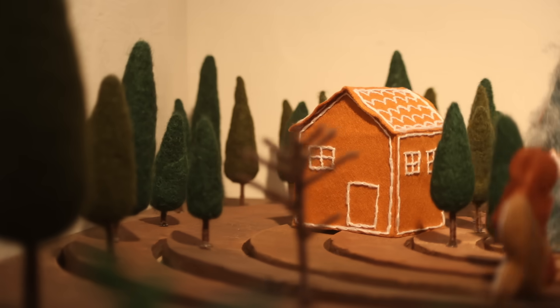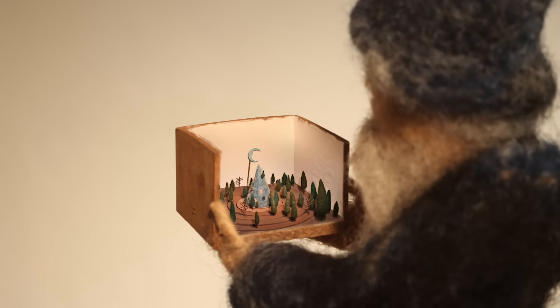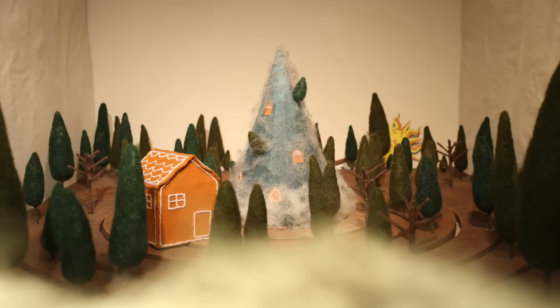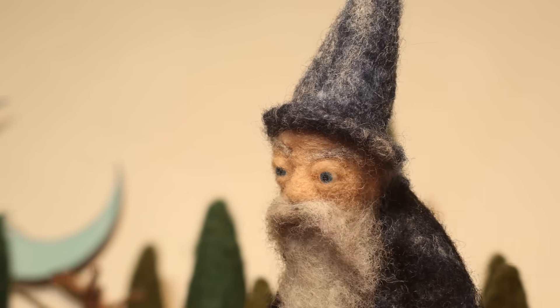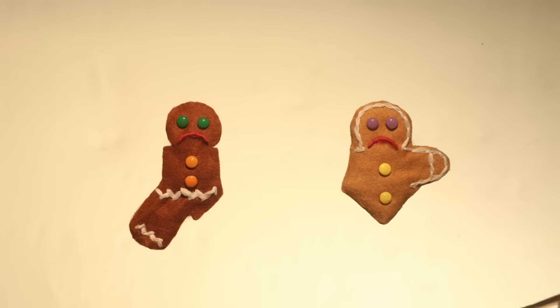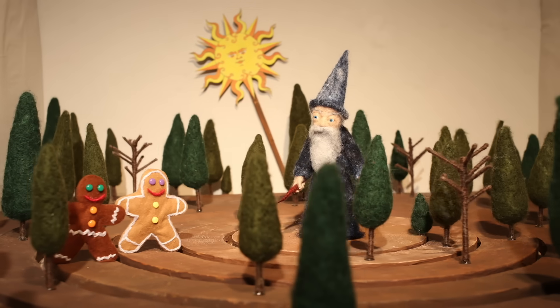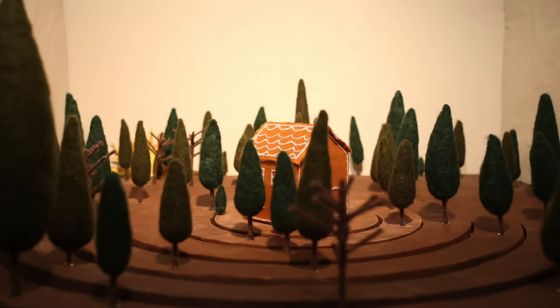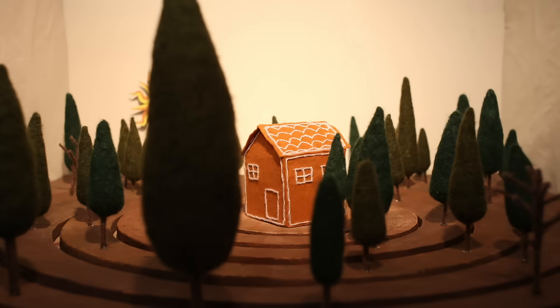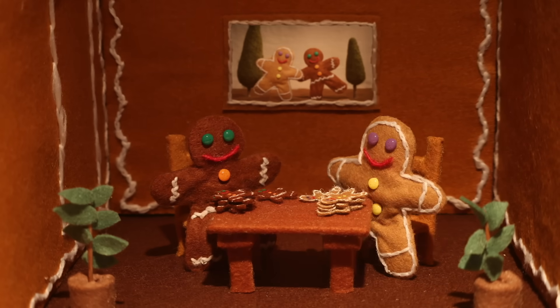Normally this is where the story would end, but a wizard happened to be watching the whole mess unfold. He tells Crispy and Chewy that as punishment for betraying each other, they're doomed to repeat this dilemma for the rest of their lives, starting with all four limbs at each sunrise. Now what happens? This is called an infinite prisoner's dilemma, and it's a literal game-changer. That's because the gingerbread men can now use their future decisions as bargaining chips for the present ones.